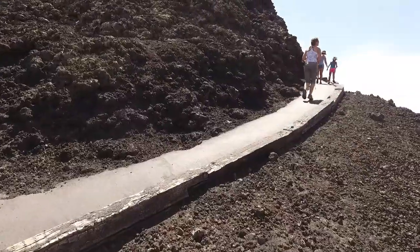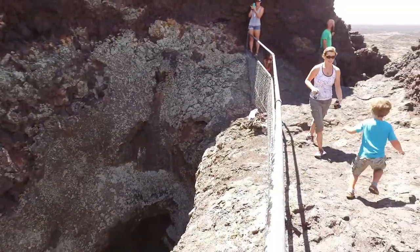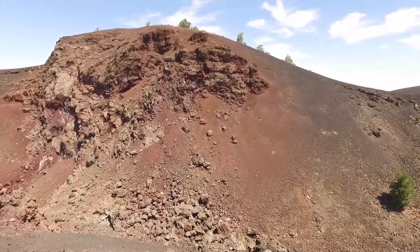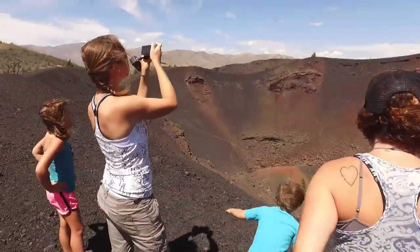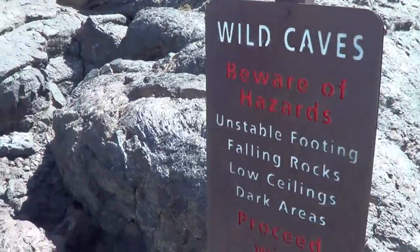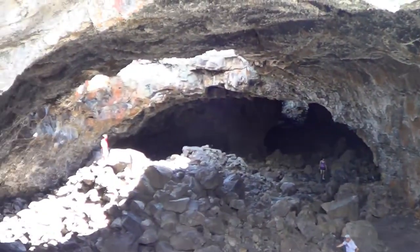We explored a cinder cone that formed around an ancient volcanic vent. As the gas-charged lava was blown violently into the air, it broke into smaller fragments, or cinders, that solidified and fell around the vent to form a cone. We hiked up ancient volcanoes and looked down into their craters. Craters of the Moon has huge caves formed by lava tubes. To explore these, we needed a special permit from the park ranger to help prevent the spread of white-nose syndrome to the bats that live in the caves.